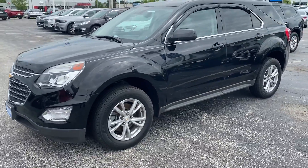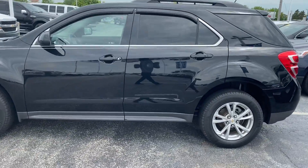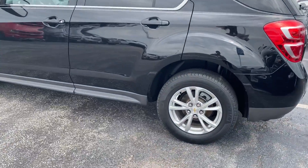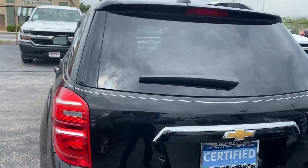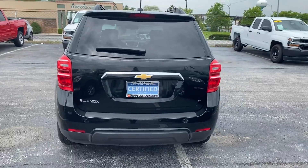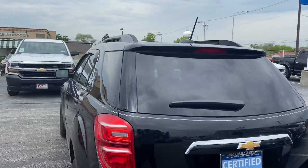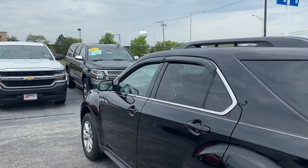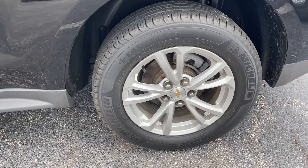Now this vehicle only has 27,020 miles on it, has only had one owner, and has never been reported in any accidents. It does come with a 2.4 liter four-cylinder engine, back-tinted windows, rain guards on all four doors, and 17-inch aluminum wheels.